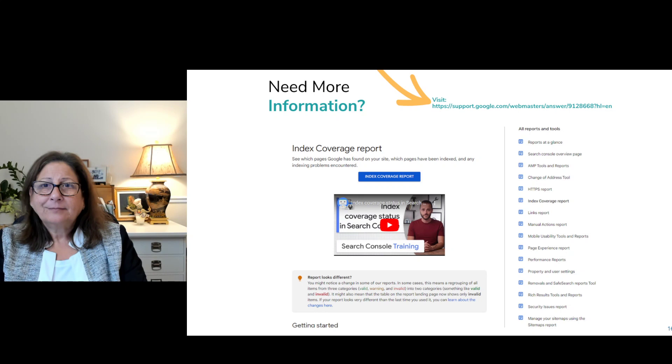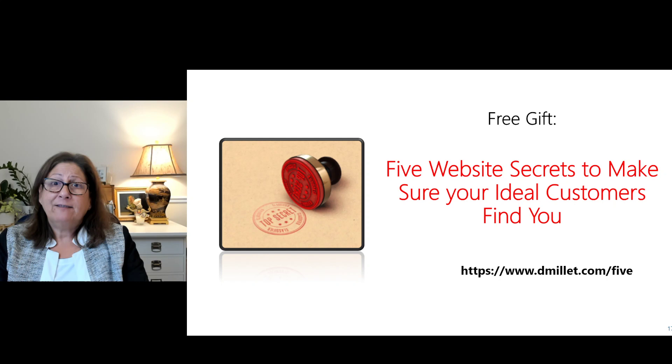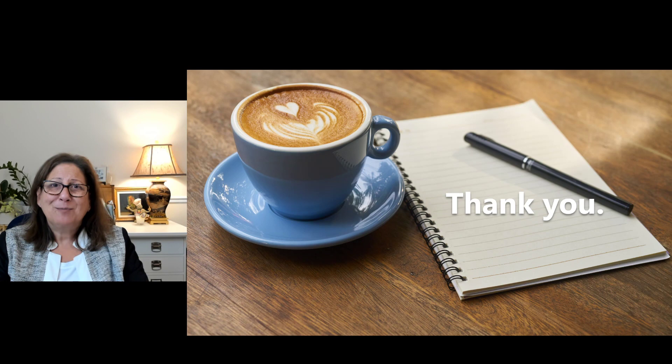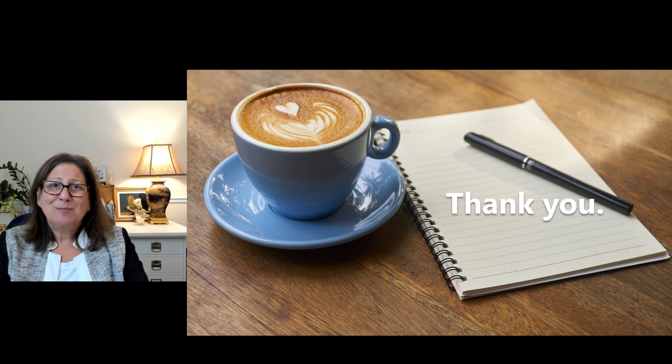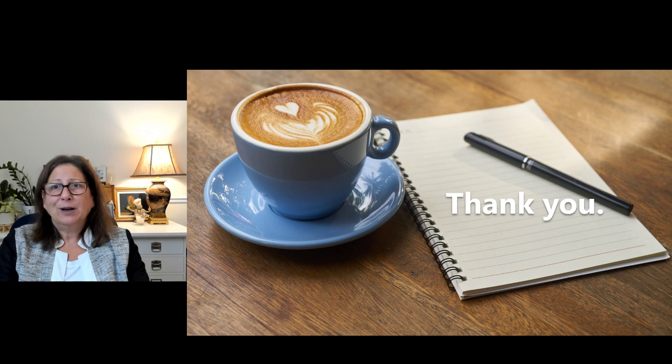I have a free gift for you today — Five Website Secrets to Make Sure Your Ideal Customers Can Find You. It's at dmalay.com/five. Please go there and sign up. Thank you so much for joining me for this episode of Marketing Matters. I know how precious your time is. My hope is you came away with some nuggets you can apply to your business. My aim is to provide clear, useful info so you can have a thriving business and amazing relationships with your customers and clients. If you have any questions, drop a post on my Facebook page, Marketing Matters. Thank you so much.